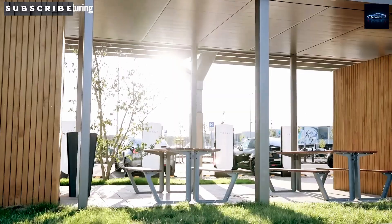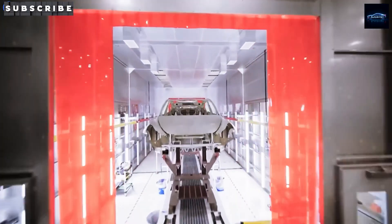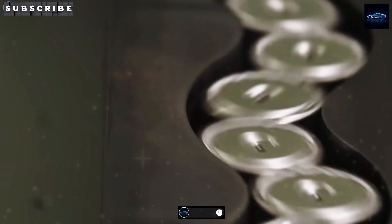Picture this: a brand new Tesla priced at under $11,000, with a real-world range of 350 miles. Sounds impossible, right? Stick around, because I'm going to break it all down.